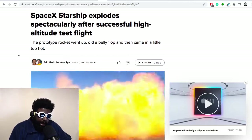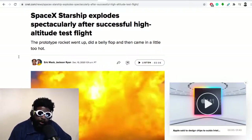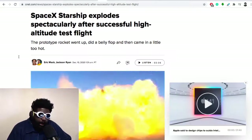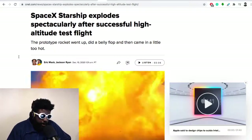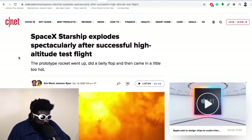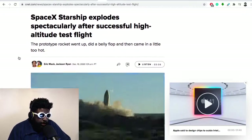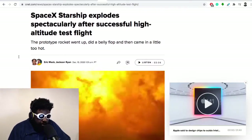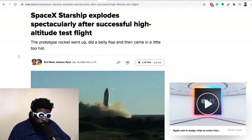That's the maneuver they're going to use when eventually the Starship takes human life to the red planet, Mars. This is from CNET: 'SpaceX Starship explodes spectacularly after successful high altitude test flight.' They've revolutionized it obviously by making it reusable.